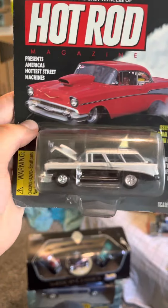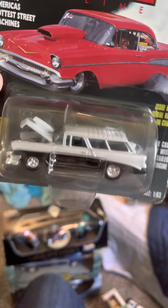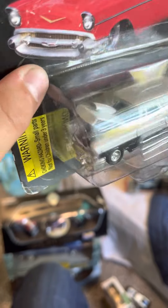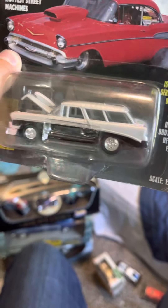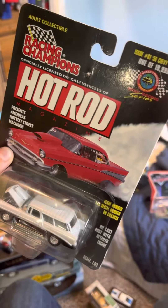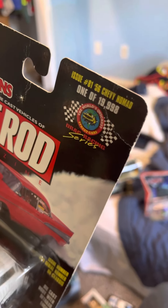Next is a 1956 Nomad in pearl and black with a big scoop in the front and drag wheels - Racing Champions Hot Rod Magazine, one of 19,998. Really nice.